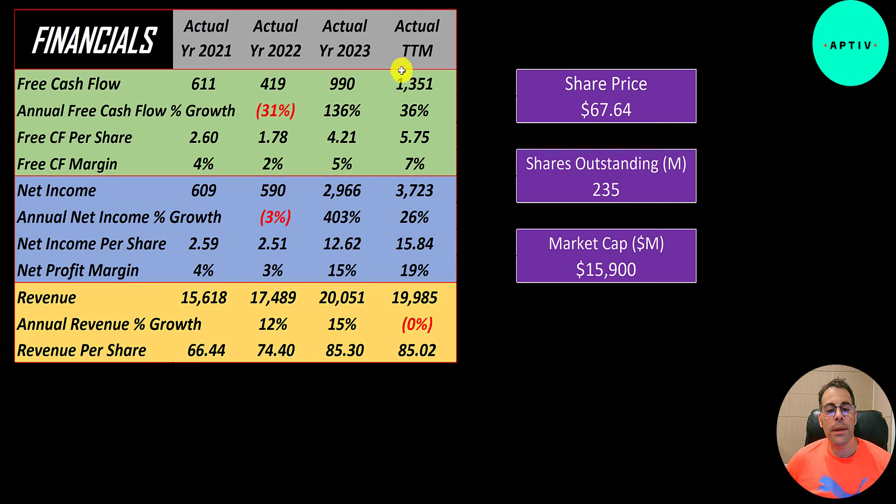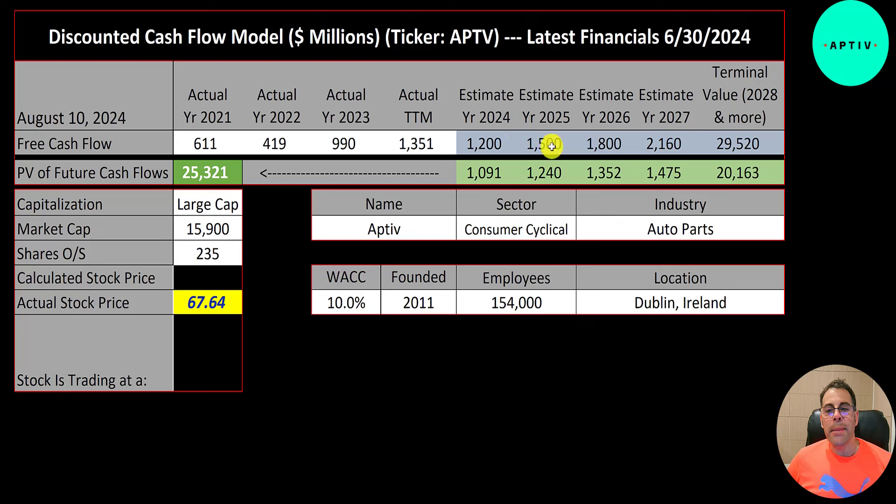They just completed their second quarter, so the trailing 12-month number covers the last half of 2023 and the first half of 2024. Net income — the profit or loss on the income statement, revenue minus expenses — exploded from 600 million in 2022, growing even more to 3.7 billion in the trailing 12 months. Revenue doesn't look as strong, going from 16 billion to 20 billion and dropping slightly from 2023 to the trailing 12 months, but their margins are improving a lot.